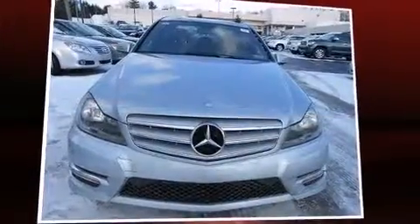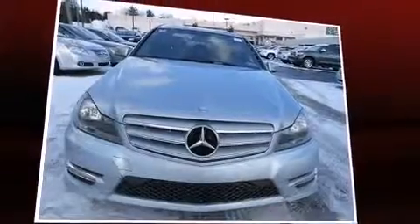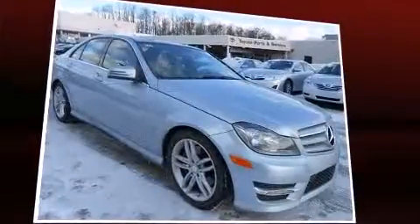You're going to love the 2013 Mercedes-Benz C-Class. This 4-door, 5-passenger sedan still has fewer than 30,000 miles.